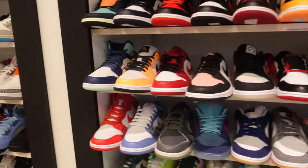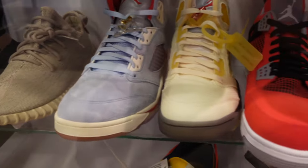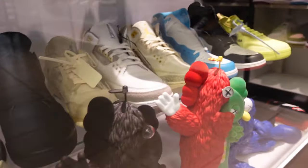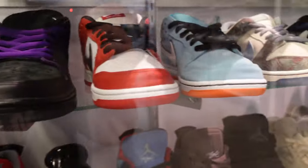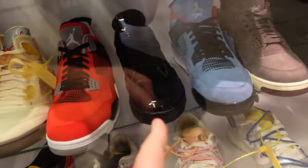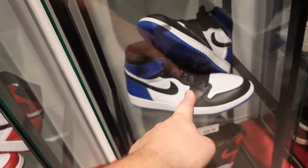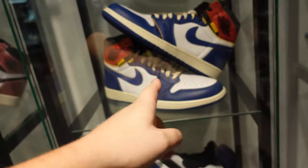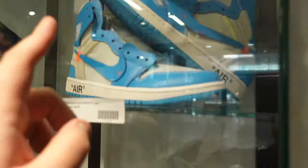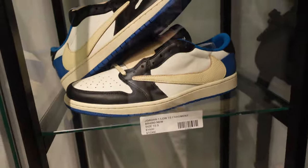They have so many great pairs, and they have a big grail display. Starting off: Fragment Ones with the glitter — a good sign they're legit — as well as the Breads. I did have those, caught for retail but unfortunately sold them for around $750. Then we have the Unions, the Off-Whites — I have those, love them. I hit for retail on those grails; got exclusive access.